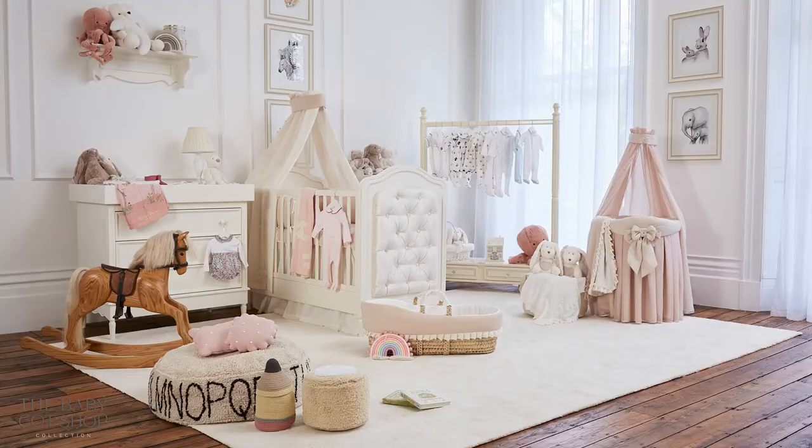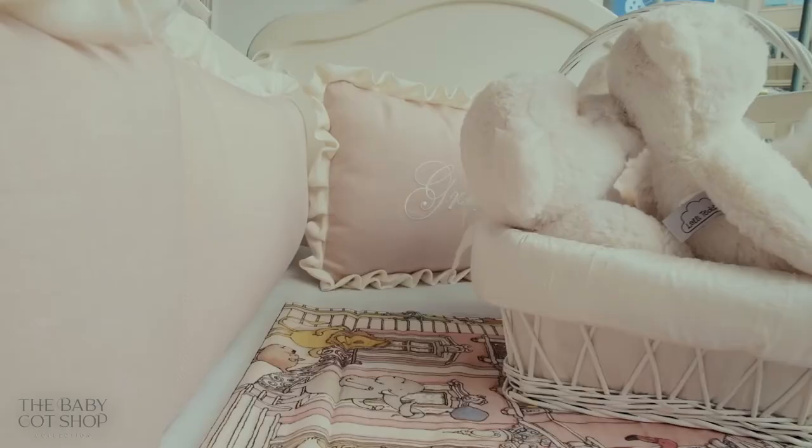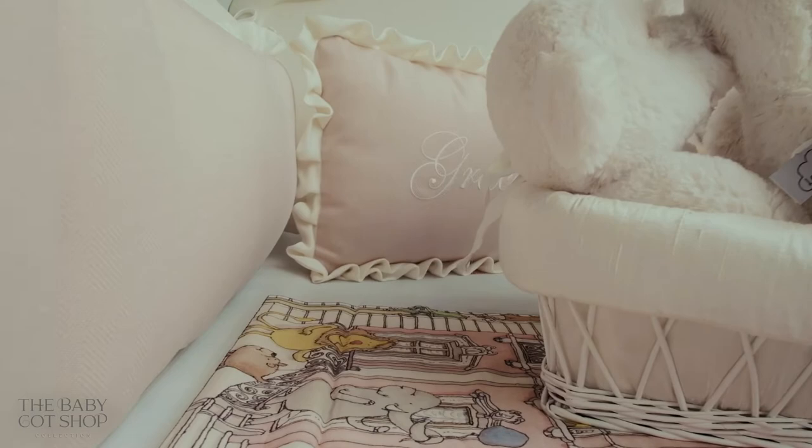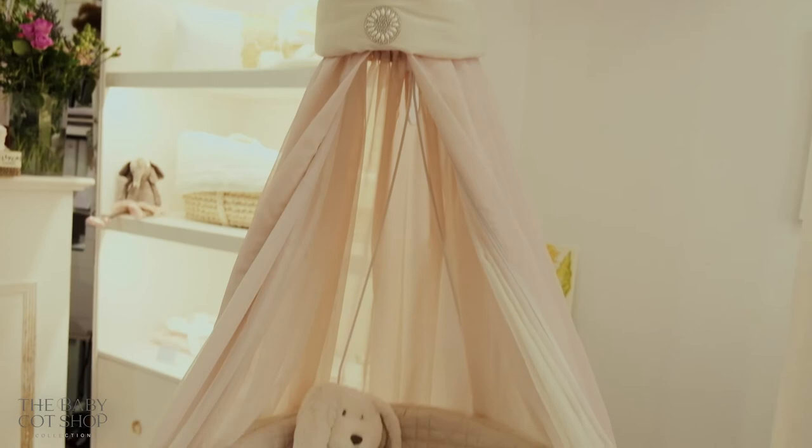If you are looking to go a bit more opulent in your design, then we would recommend Tribeca. Tribeca is named after a famous historic New York neighbourhood and features upholstery on the panels, which allows you to design a nursery to a higher standard — more luxurious, more appealing to the eye. You can pair our upholstered furniture with your curtains, rocking chair, or any other upholstery in the room.